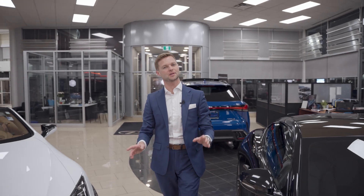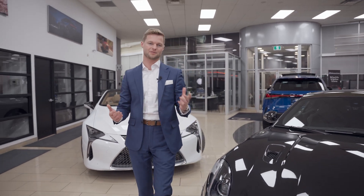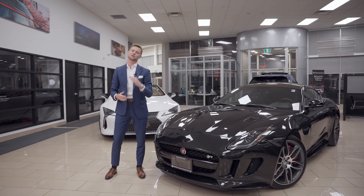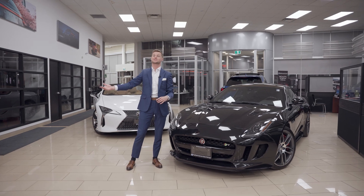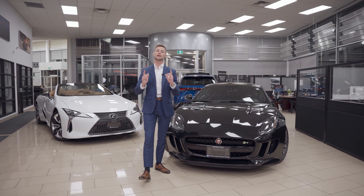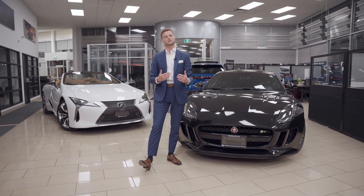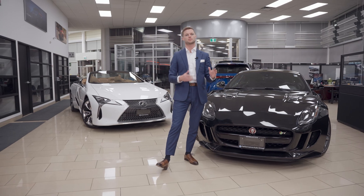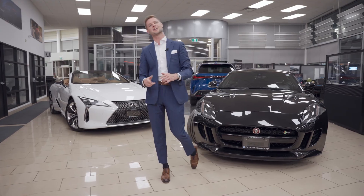So there you have it — a quick comparison of two cars that at first blush might seem very different, but in fact have a handful of similarities. In the used car market, you might be looking at a 2016 Jaguar and perhaps an LC from 2018, 2021, et cetera. If you liked this comparison video, let us know in the comments, or if there are any other comparisons you'd like to see — whether it's Lexus and Toyota, or Lexus and BMW, whatever it is, let us know and I'll try to make it happen. Thanks for watching, and I'll talk to you next time.